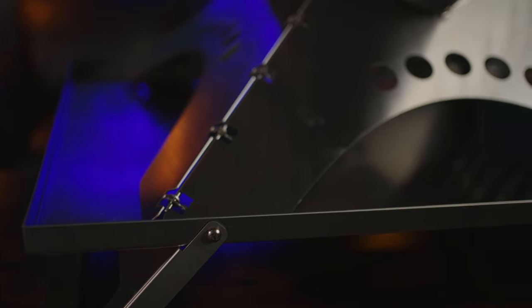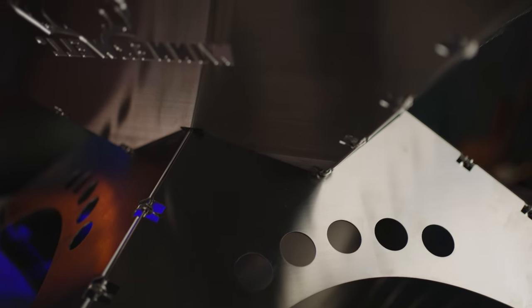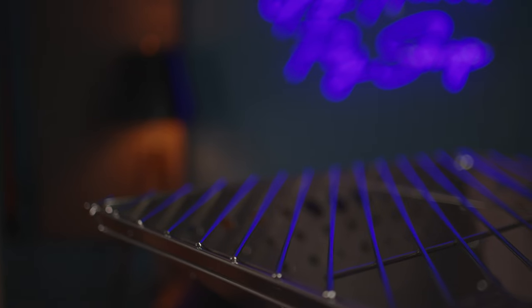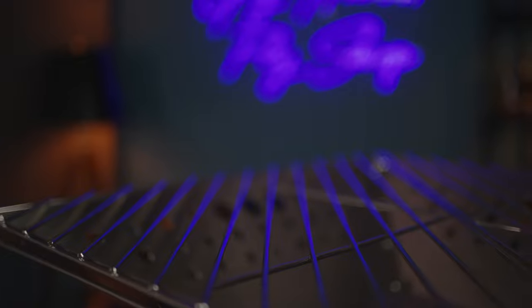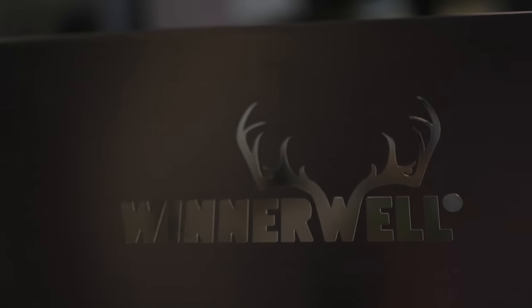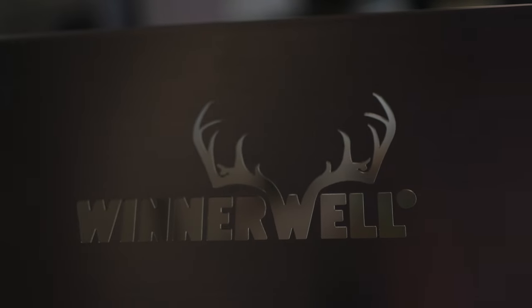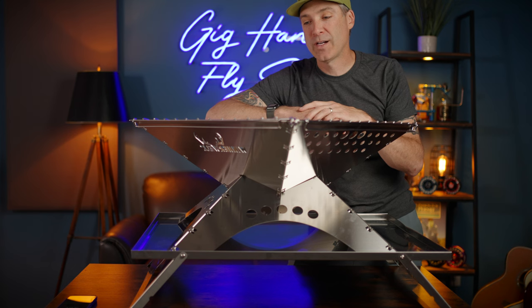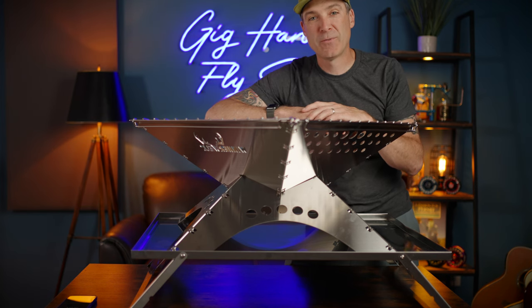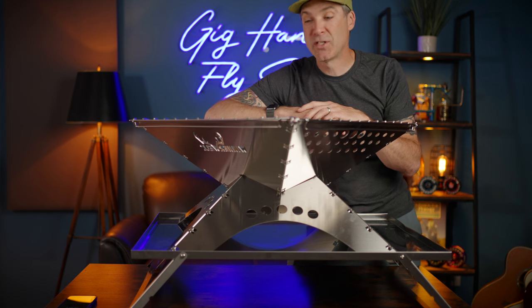A super big shout out to Winter Well — thank you for supporting us and the channel. We're going to be highlighting this in an upcoming video on one of our campout trips to the coast. They also sent us two of the large size — one down from this — and we are giving those away. If you're a Fly of the Month member, that's going to be our summer giveaway. Check the link below to sign up.